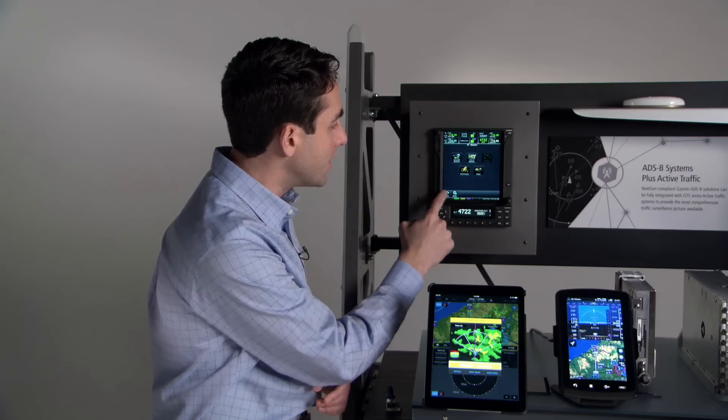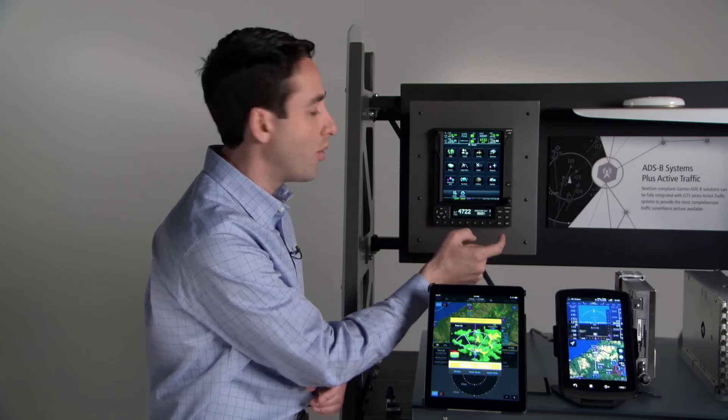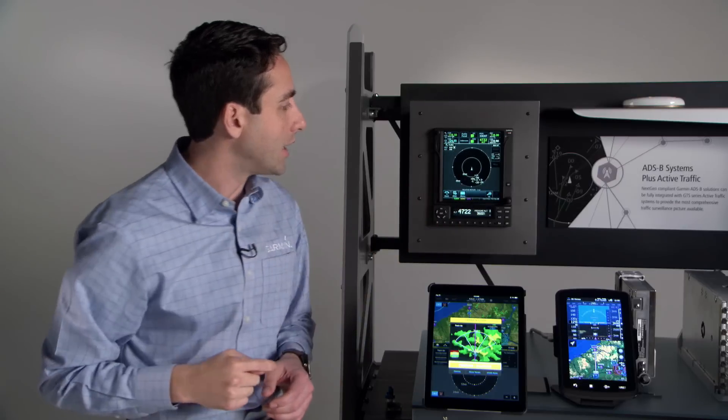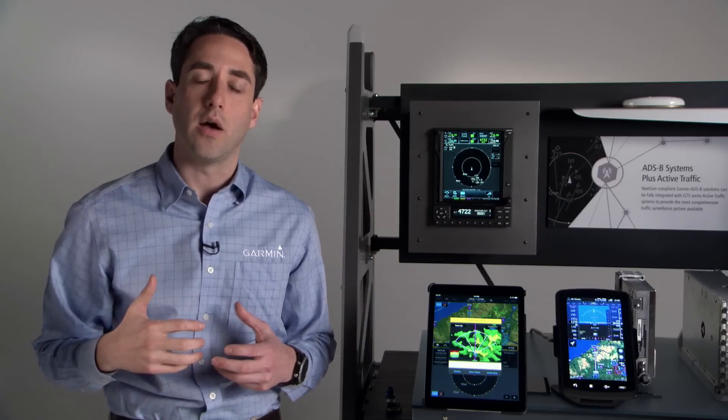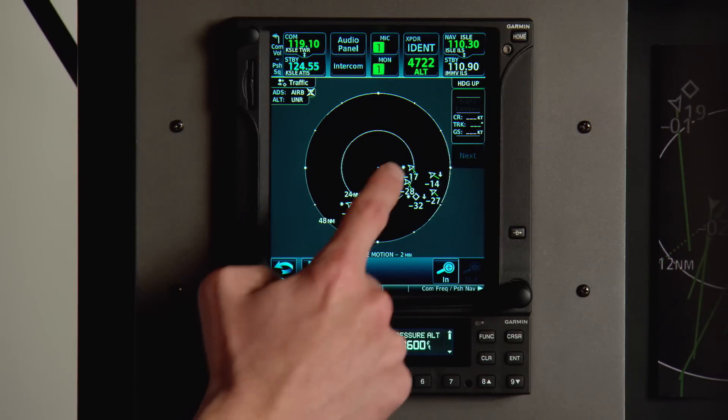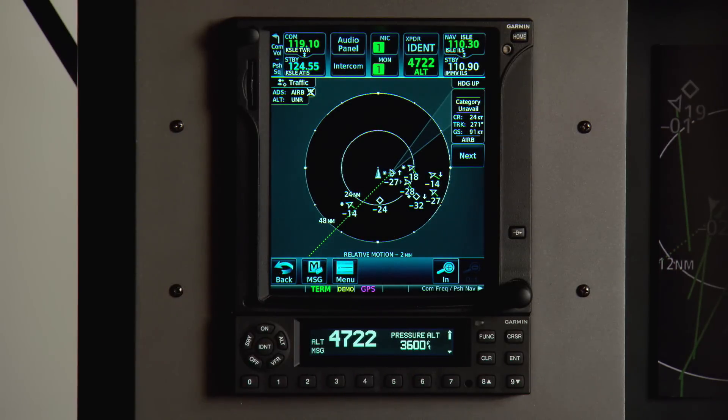You can also view NOTAMs on the dedicated waypoint information pages. We'll jump here to the dedicated traffic page where you can get a better understanding of the traffic around you — specifically Garmin's exclusive target trend technology, which displays other traffic as it relates to your current position and provides a handy trend vector with their closure rate. You can touch the target traffic to better understand information about them such as their tail number or closure rate, should they be ADS-B out equipped.